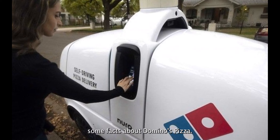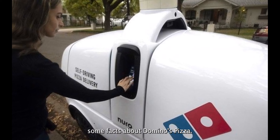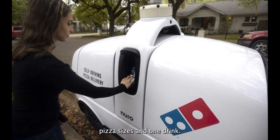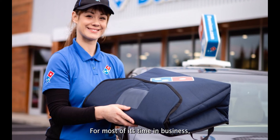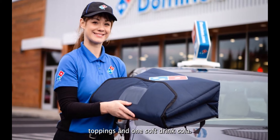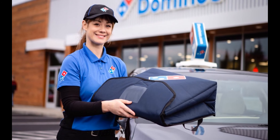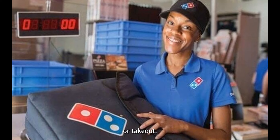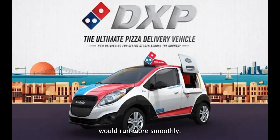Now let's go over some facts about Domino's Pizza. Fact number one: for over 30 years, Domino's offered only two pizza sizes and one drink. For most of its time in business, Domino's only sold two sizes of pizza, 11 toppings, and one soft drink — cola. They also exclusively served pizza for delivery or takeout. They thought that if they kept their menu simple, the food would be better and the business would run more smoothly.